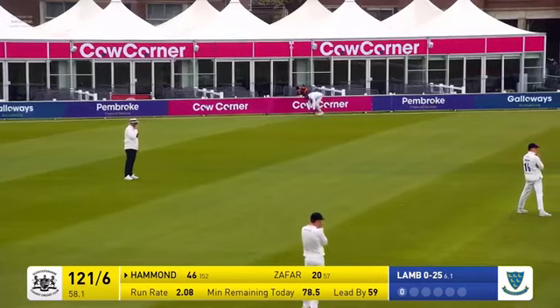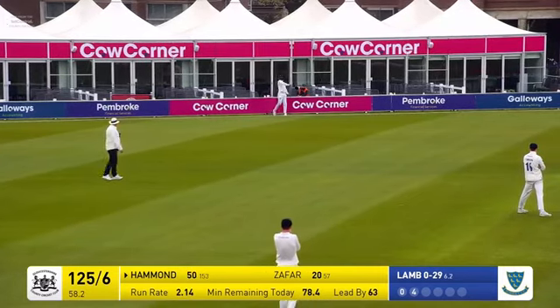I'm not entirely sure that Miles Hammond intended to go there, but nonetheless it's a boundary that takes Miles Hammond through to his half-century.